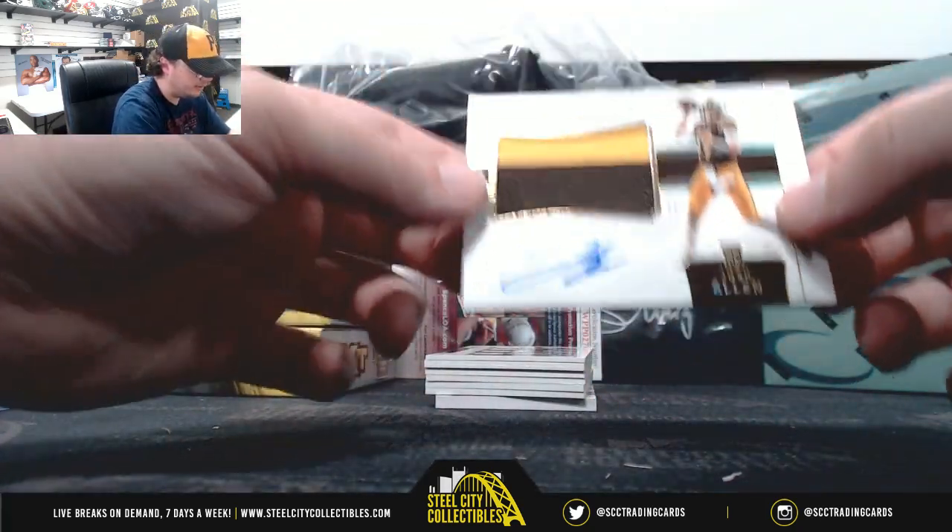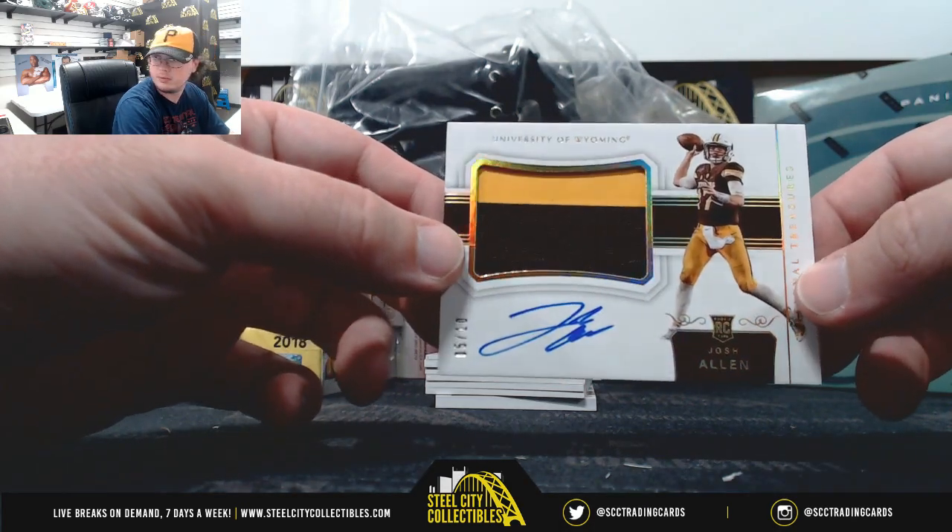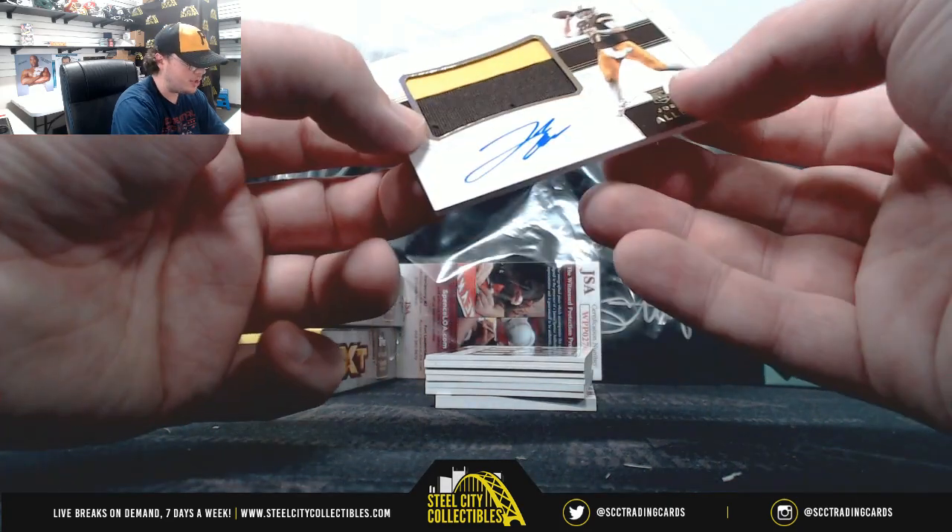Big hit here, number 5 of 10, Tuchelor Autograph, Josh Allen. Really nice hit there, Josh Allen.